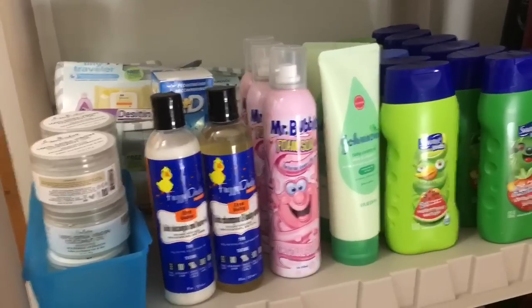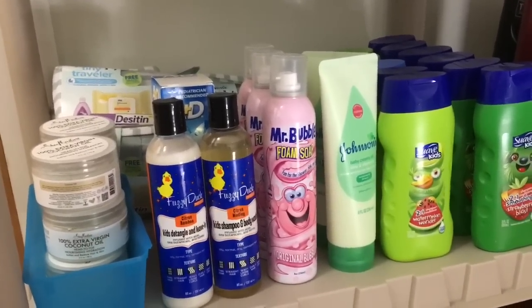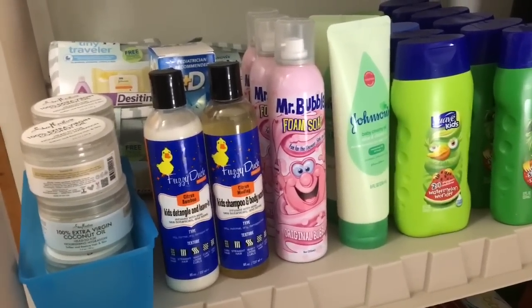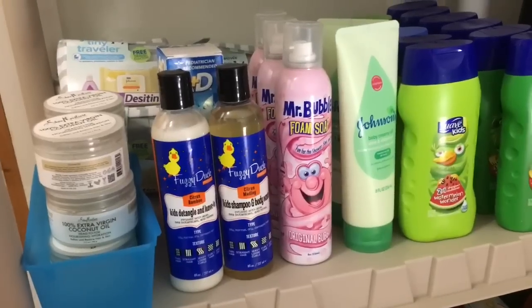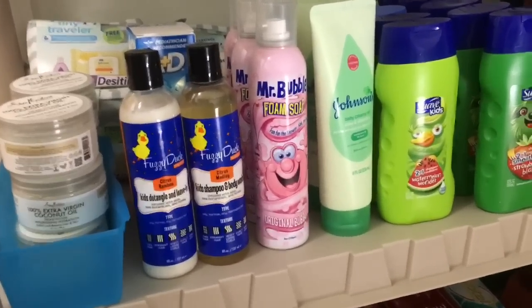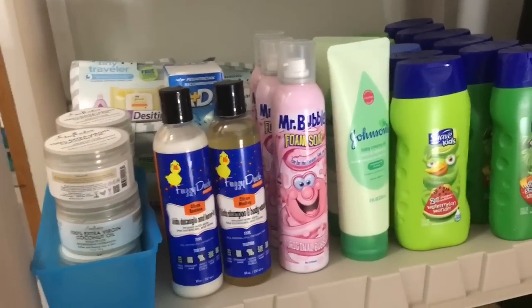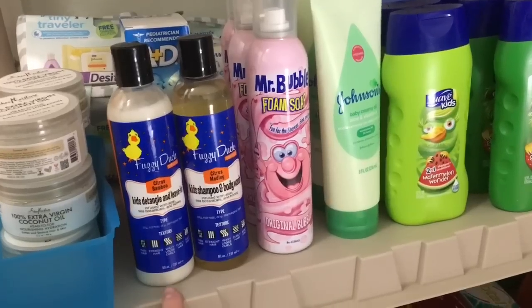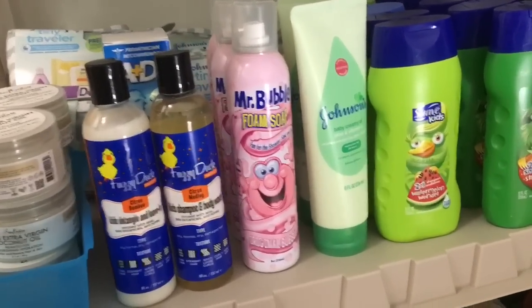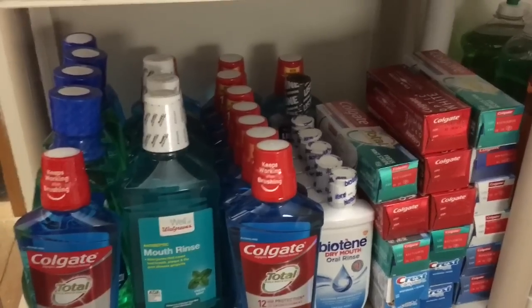This is my baby and kids shelf. In the back we have Johnson's Tiny Traveler sets — those make really good gifts. In the little blue container we have coconut oil that I use on Aria sometimes and on myself too. We have some diaper cream — though most of it is kept downstairs in Aria's room — some Fuzzy Duck stuff, Mr. Bubble foam soap, Johnson's creamy baby oil, and a bunch of Suave two-in-ones.